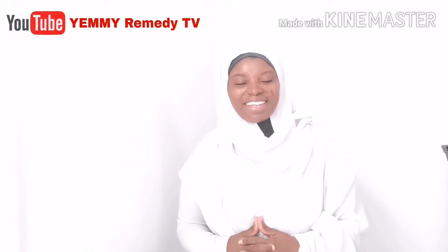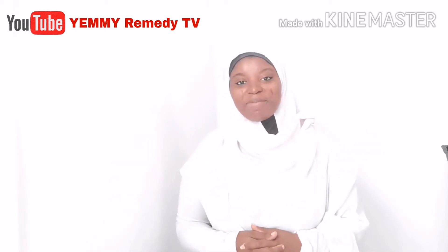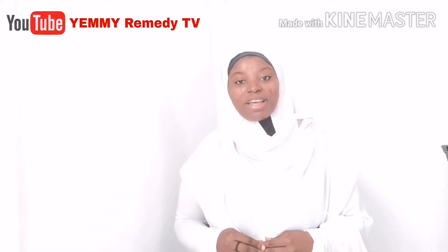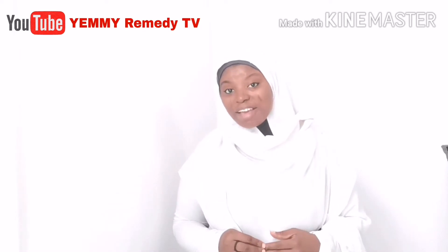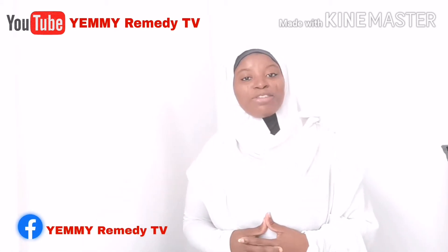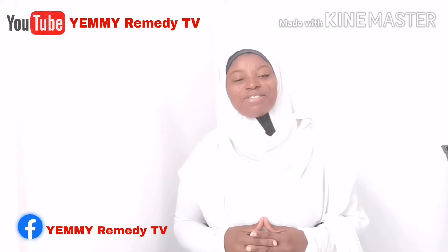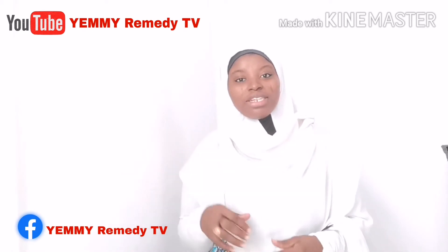Assalamu alaikum warahmatullahi wabarakatuh, welcome back to your New Remedy TV. On today's video I'm going to share with you a recipe that you never thought of. Do you actually know the reason why you are itching down there?